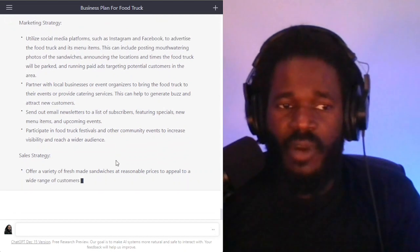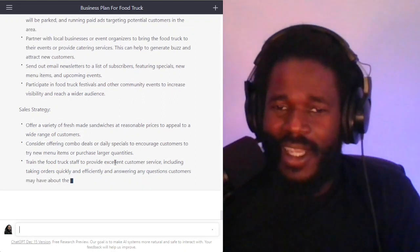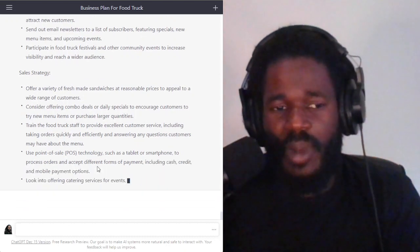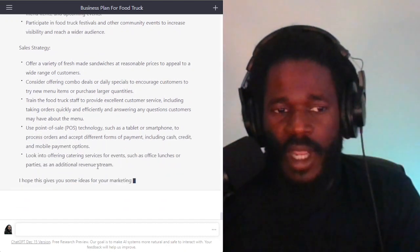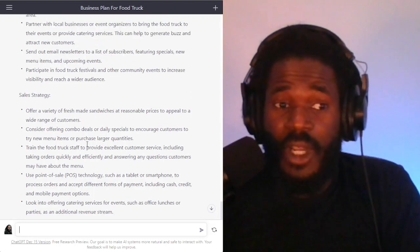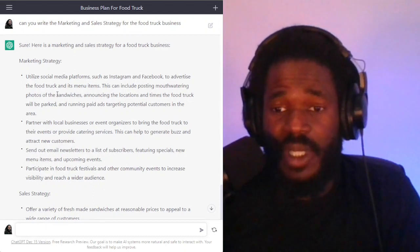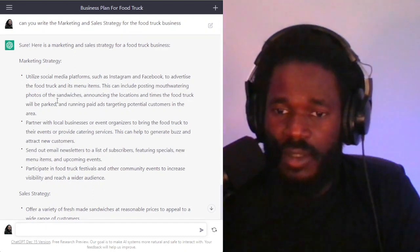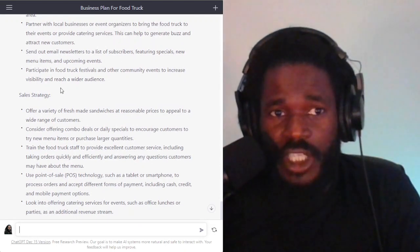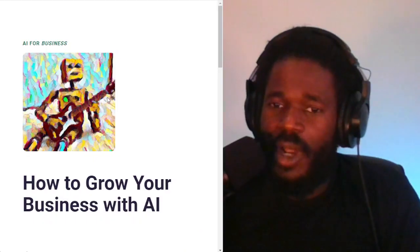This is why everybody is so excited about this artificial intelligence technology — never, ever has anything like this been possible. When you start off already ten steps ahead of where you were, how far can you go? Look at the detailed strategy you now have. Of course, if you're actually starting a food truck business, you're going to go in and do the details to make sure everything makes sense. But what I want to do is show you how you can use ChatGPT to start a business by getting the robot to write your business plan.